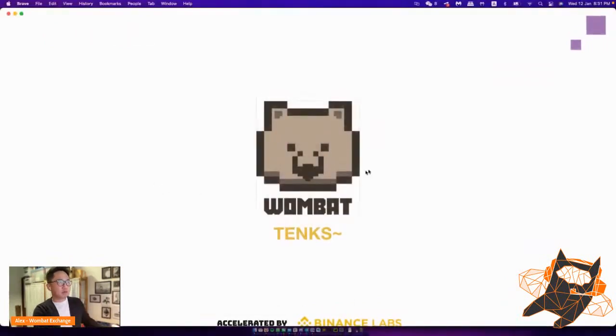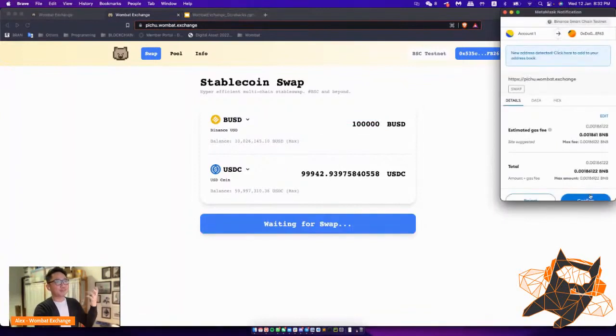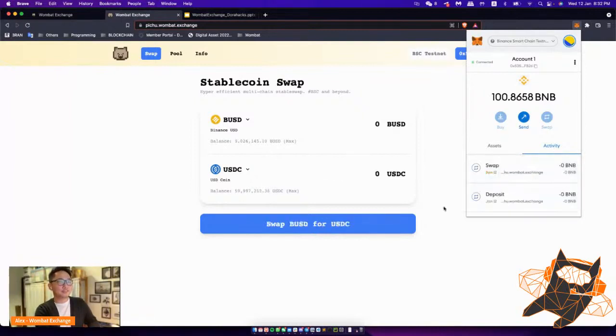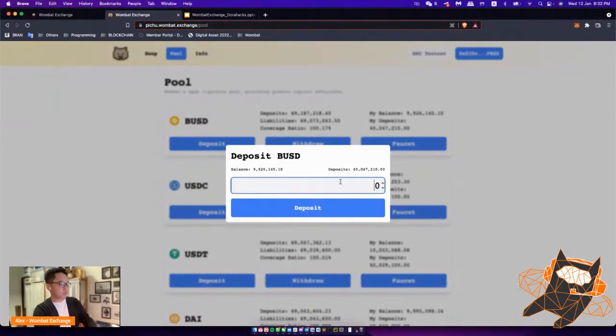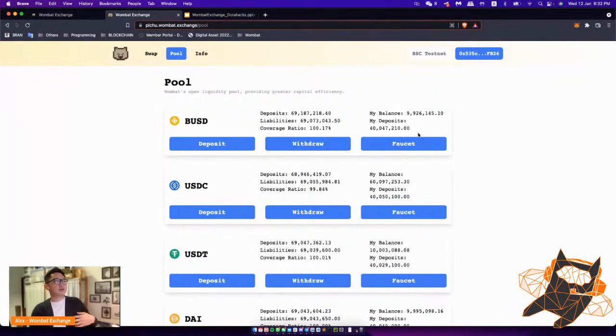Here's a quick live demo on our testnet stable swap. You type in the amount, it pops up, and you swap — we're more efficient. Sorry, I should have put more gas. Okay, it works! For deposits, it's very intuitive: just deposit BUSD or USDC and that's it. No complicated compositions.